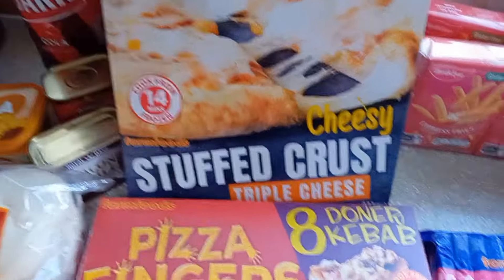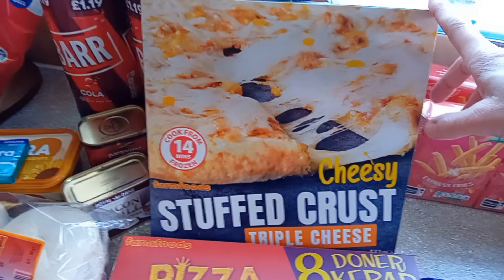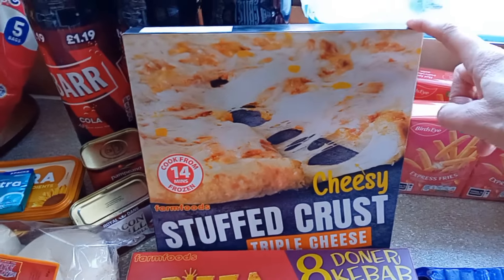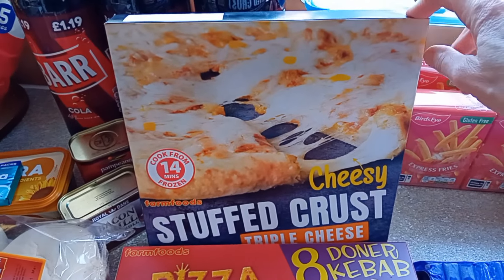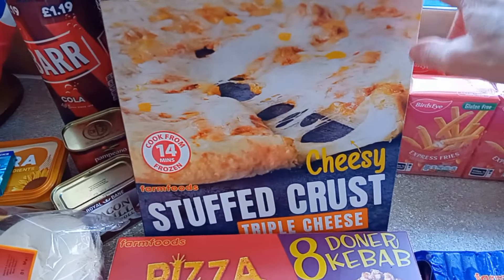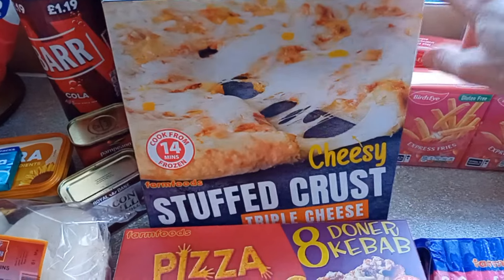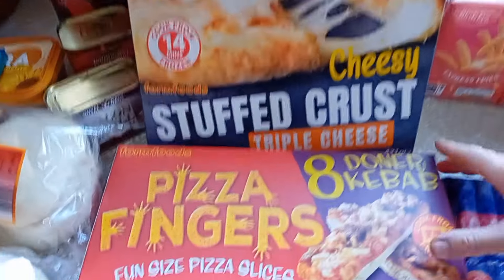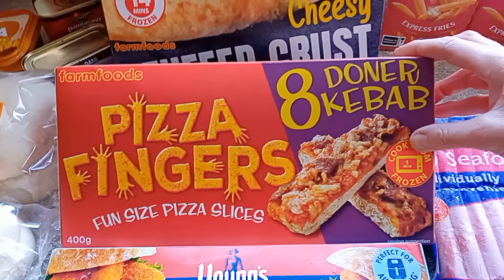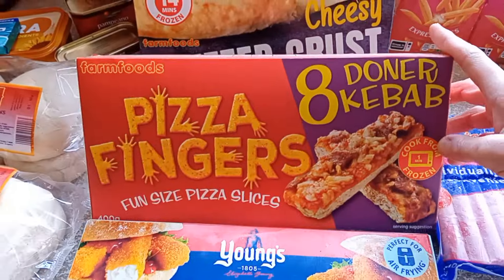We got a cheesy stuffed crust pizza. We've had this one before and I'm a bit funny with pizzas — I don't like many of them, but this one was really nice. I like the dead plain ones and then I can add my own toppings like ham, mushroom, chicken, sweet corn. Especially if they've got a barbecue sauce on them I'm not into that. And we've got these Donna Kebab pizza fingers — they don't look nice either. We've got a very different taste in food, so they're for him.